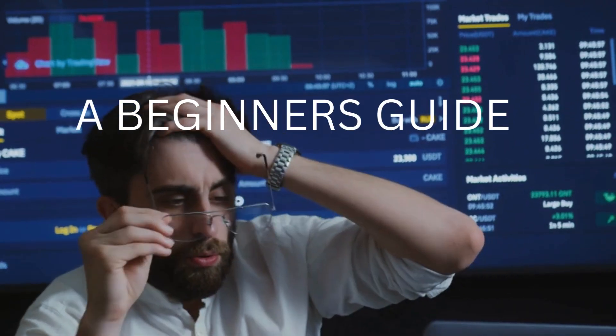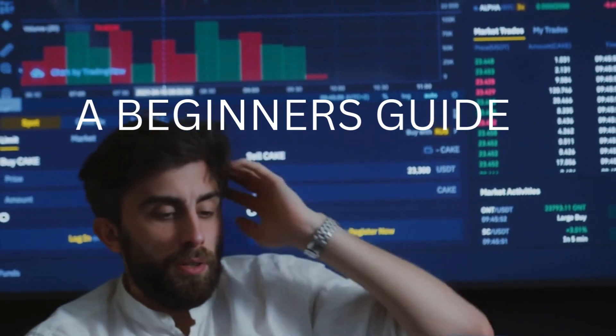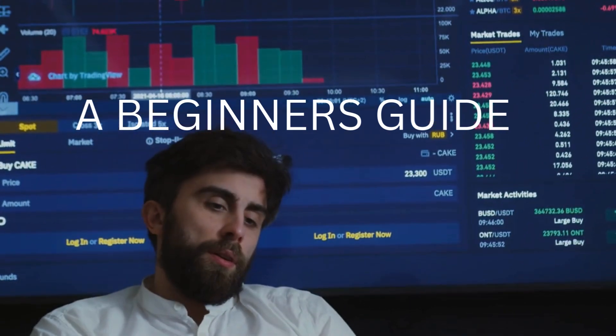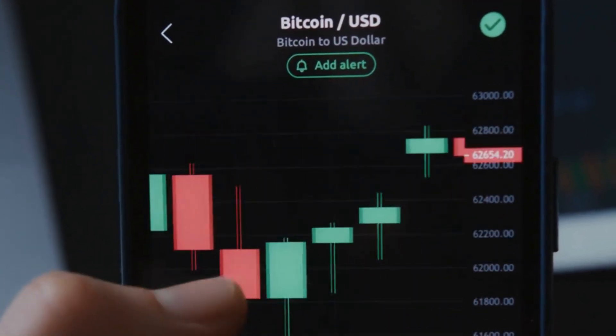How to Trade Stocks in the UK: A Beginner's Guide. Welcome to our guide on how to start trading stocks in the UK. Whether you're looking to invest for the long term or try your hand at more active trading, this video will walk you through the basics.